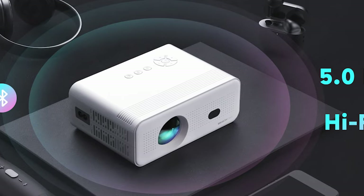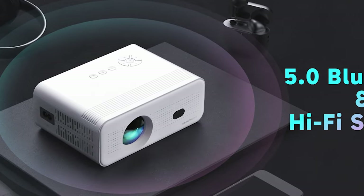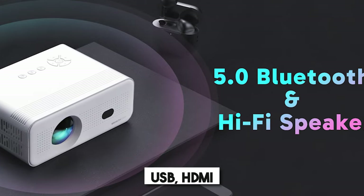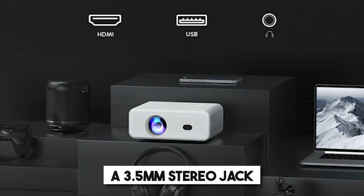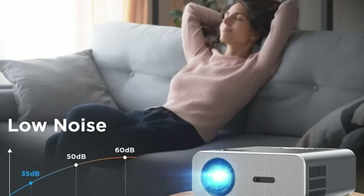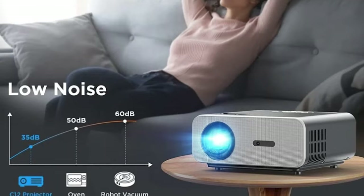Versatility extends to its wide range of connectivity options. It features multiple input ports, including USB, HDMI, and a 3.5mm stereo jack, allowing you to connect various devices such as TV sticks, gaming consoles, and more.